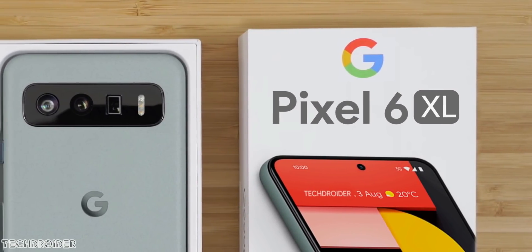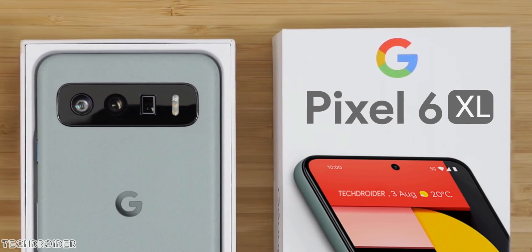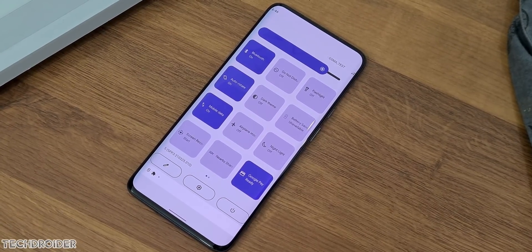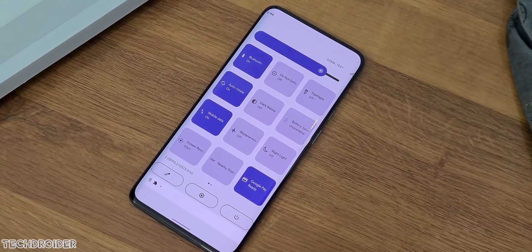Hey guys, so we have lots of new news on Google Pixel 6 and Pixel 5a. With the latest Android 12 in testing phase, Google is spilling all beans, leaking official information all over.